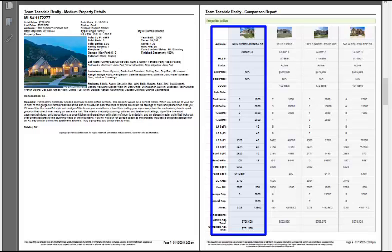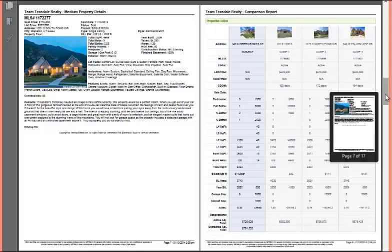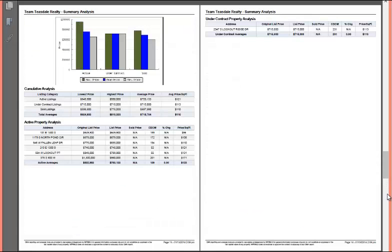What this does is the software goes through and makes an adjustment for each category, comparing you to each of the homes. It's interesting to look at how you compare not only to the sold homes, but the under-contract homes and the active homes that are currently for sale — those are actually your current competition.